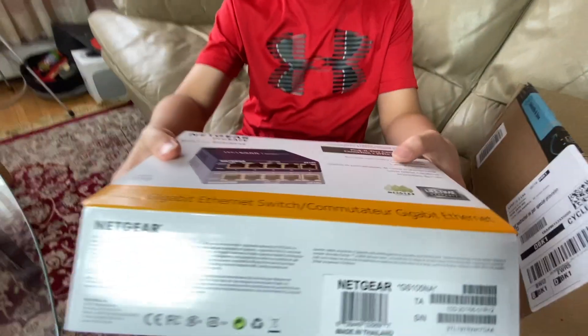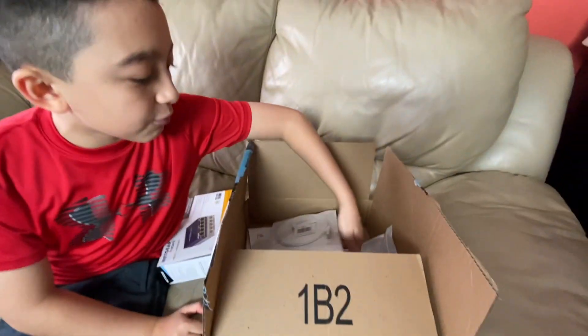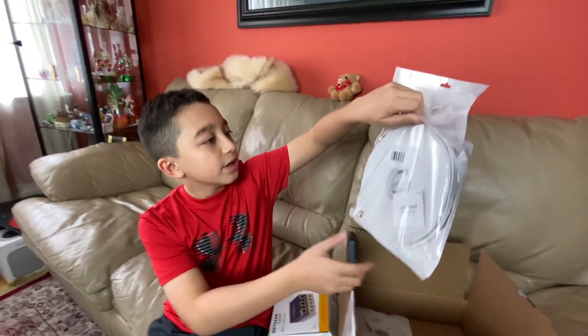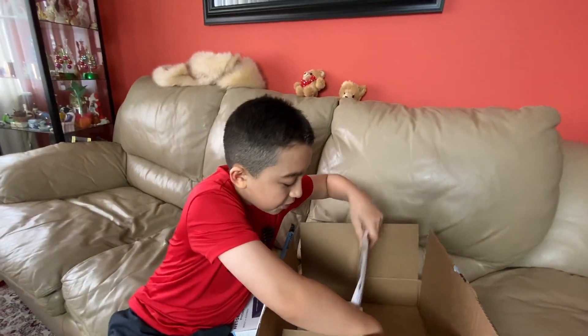I have the ethernet switch box right here — it's 10/100/1000 megabytes per second, basically one gigabyte. We also have the main wire which is 75 feet in length and it's Cat7. There's also a 12 to 15 feet wire if I want to hook it up to the computer or Xbox. My dad is going to help hook it up — thank you dad!